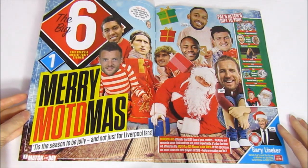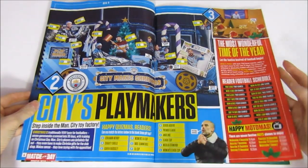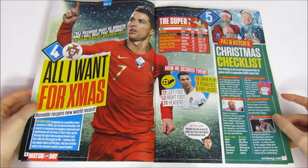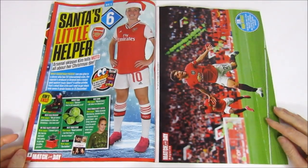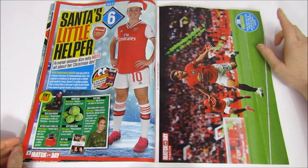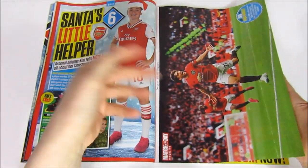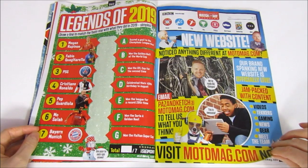Up first we have the Big Six, the Merry Match of the Day — that's interesting. Then we have a few gift ideas with some funny poses, which made me chuckle. Moving on, we have 'All I Want for Xmas', another Christmas feature about Ronaldo's goals. And then we have a first poster — a magic moment from the season: Man United beat Chelsea 4-0. Plus a Legends of 2019 matching game, which is quite cool.